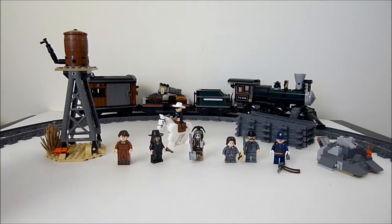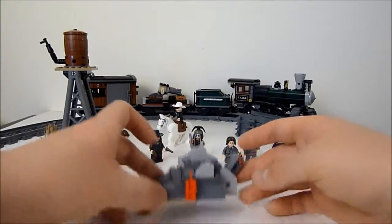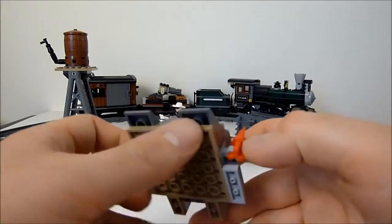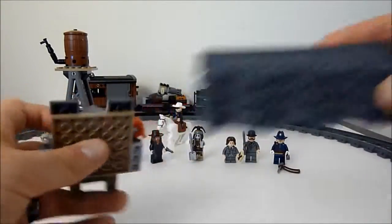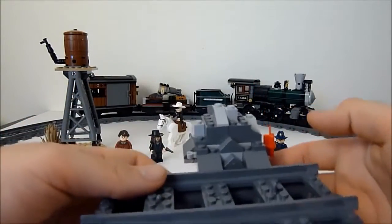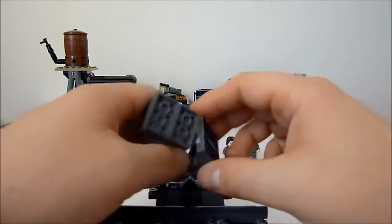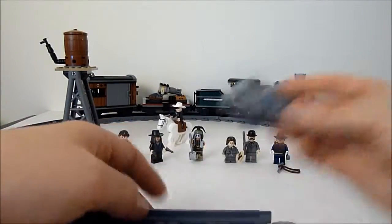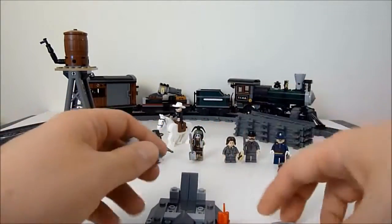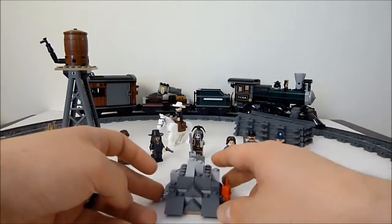You also get this little chunk of rock with some dynamite attached to it. These two bits clip onto the side of the rail track. As the train is going along, you have the dynamite there and it creates an explosion on the side of the tracks — the train can get derailed or whatever. Then you just take the bits and stick them right back on for another round.